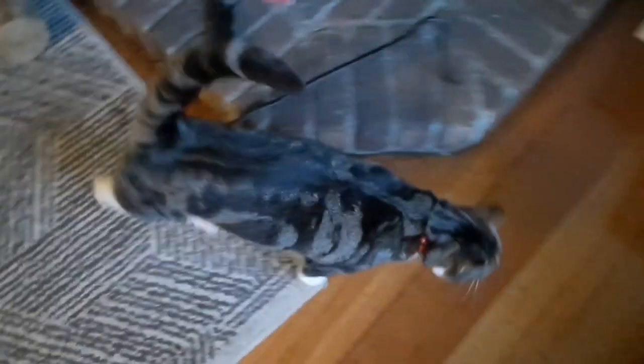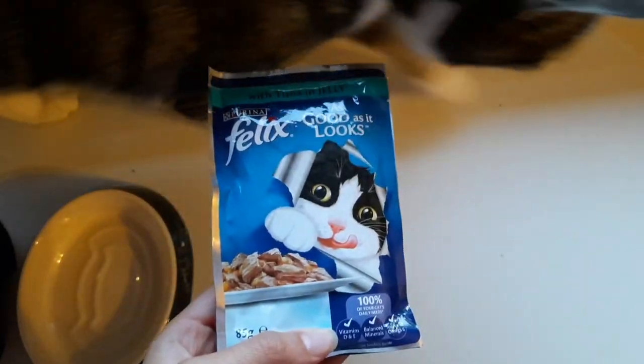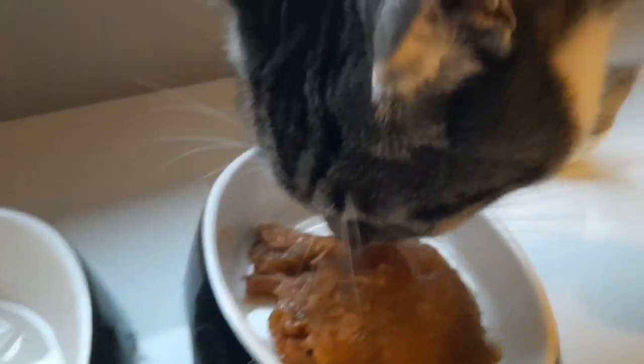I go to the food drawer and pull out two sachets of cat food. Nacho must know it's food time since he jumps up onto the chair and flops down. I give him some head rubs which he enjoys. I take the first sachet of cat food, open it, and pour the contents into Nacho's food bowl. He goes to eat it, so that's good.